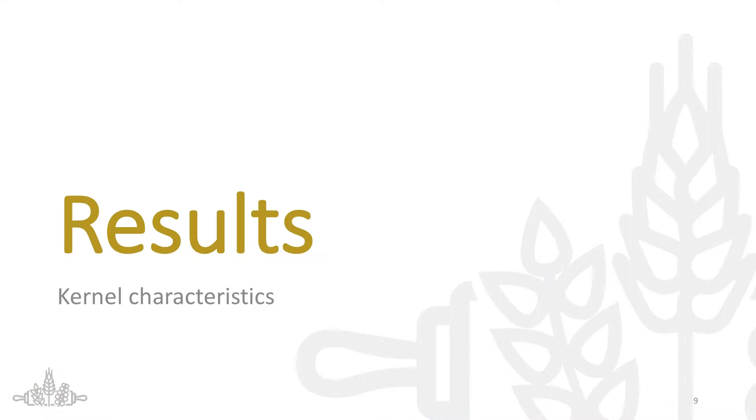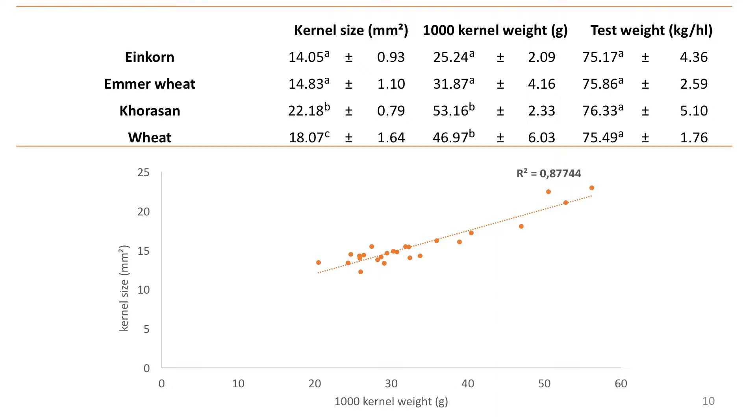When we compare the ancient wheats to modern bread wheat, we can say that einkorn and emmer wheat are statistically smaller than bread wheat, and Khorasan has a larger kernel. We saw this same trend in the 1000 kernel weight, and we also had a linear correlation between 1000 kernel weight and the kernel size, which is logical — the larger the kernel, the more 1000 kernels would weigh. For test weight, we saw no statistical differences between the ancient wheats and bread wheat, so test weight is not a good parameter for selection in this context.